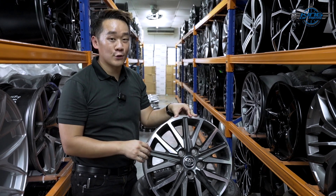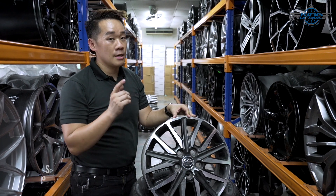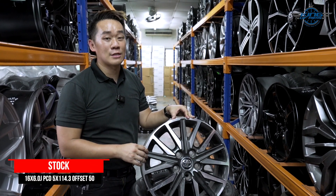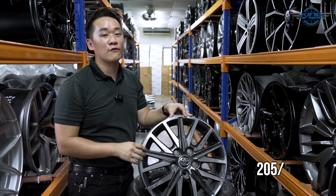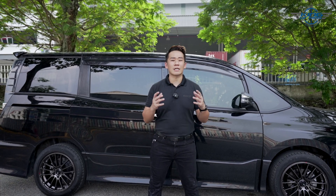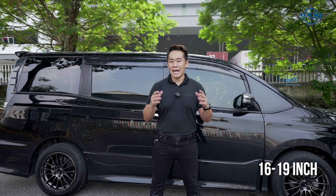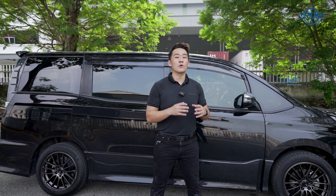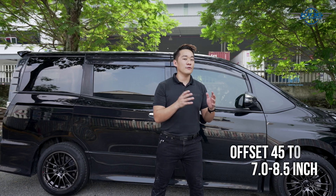Before we proceed, let's talk about the original stock rim specification. This Toyota Voxy comes with a stock rim of 16 inches — 16 x 6 inches, BCD 5 x 114.3, offset 50. The original stock tires are 205/55/16. Since the original stock rim is 16 inches, if you want to change the rim, I recommend you choose a rim diameter from 16 inches all the way to 19 inches. As a general rule of thumb, choose rim width between 7 to 8.5 inches and offset between 45 to 40.